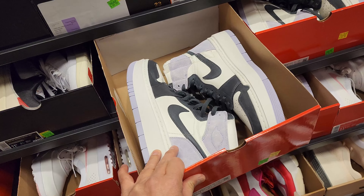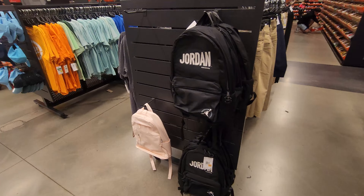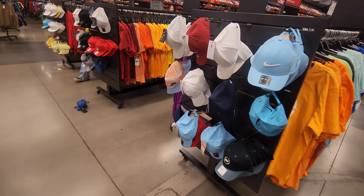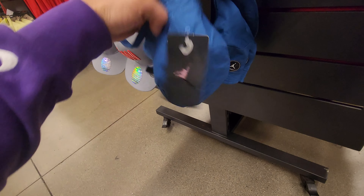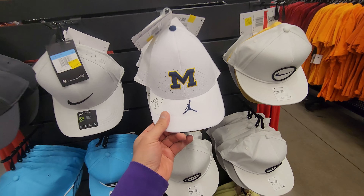Jordan Twos, some Jordan 1 Elevates right there with the platforms, and then just a bunch of generics. Checking to see if they have any backpacks or anything - not really. Their hat selection - I've never really been a huge fan. They got these kids bucket hats for $10. A bunch of Nike logo hats, got a Michigan one in here going for $10 bucks.